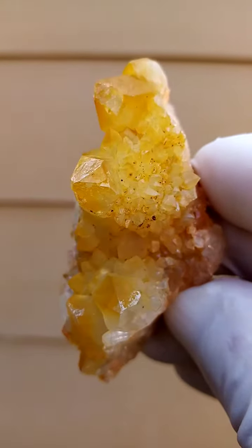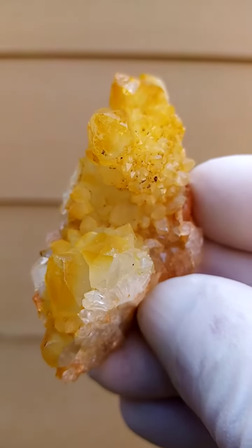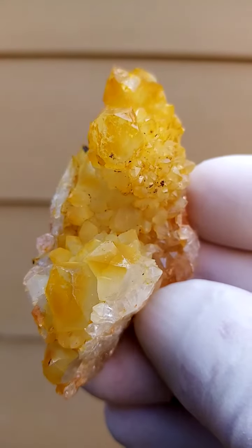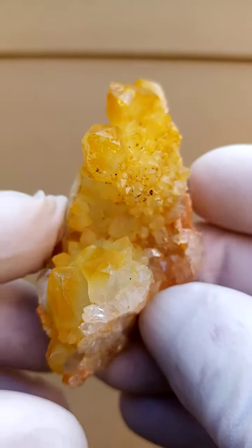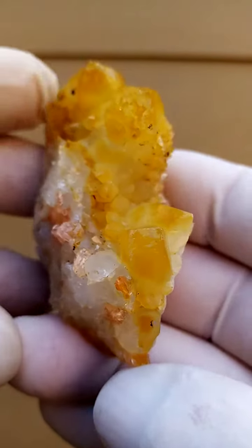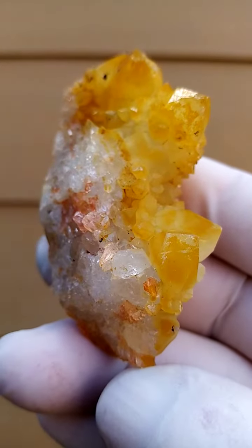And this is all natural, so this hasn't been coated. This is not made in China — this is from South Africa's earth. Natural, absolutely natural as it occurs in nature. Not touched by man, other than being trimmed out and cleaned.